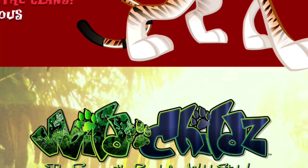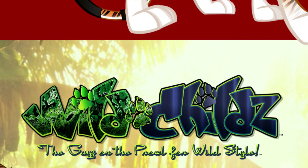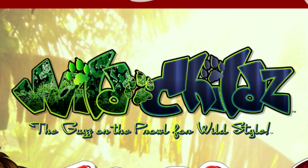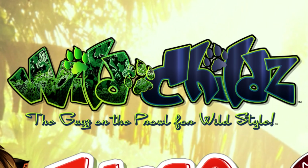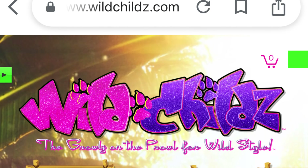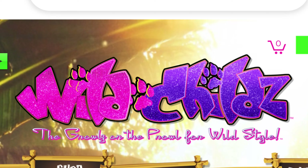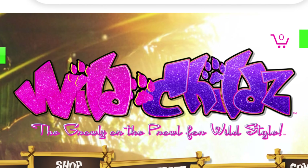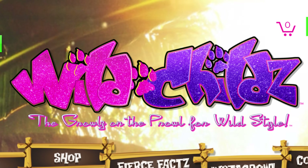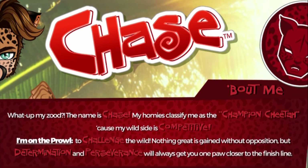Next up we have Chase — he's the only guy character in the current lineup. Interestingly, under his Wild Childs logo it says 'the guys on the prowl for wild style,' while the main logo at the top says 'the growls on the prowl for wild style.' It's kind of reminding me of Bratz — the branding for Bratz Boys — very similar. It's giving me the combined vibes of Monster High and MGA.